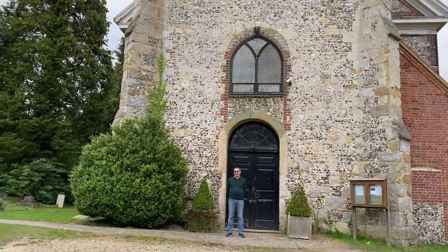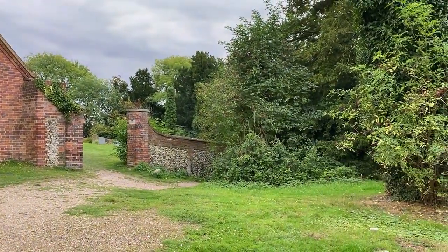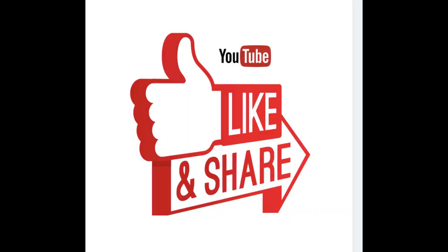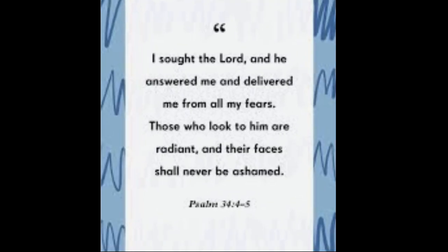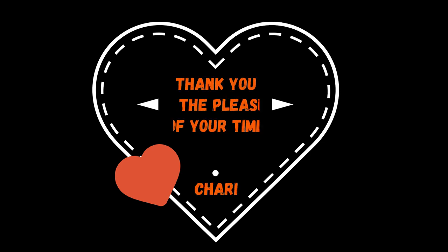If you like segments like this, please give us a like, and if you haven't done it yet, do subscribe. See you next time, bye.